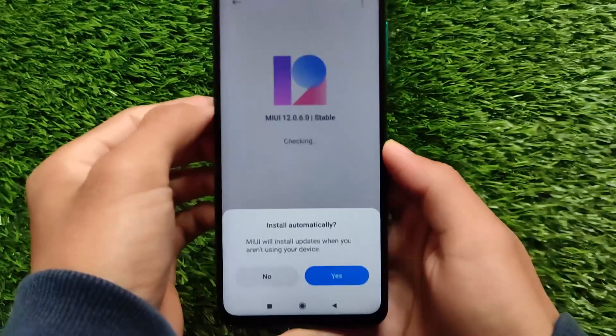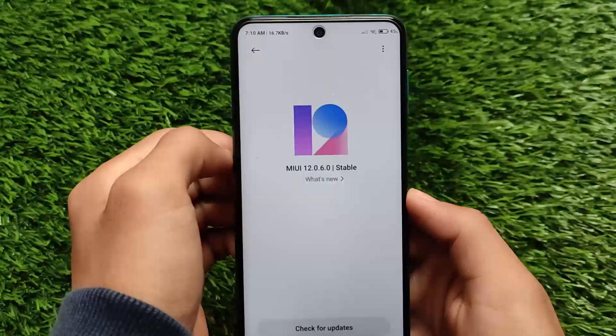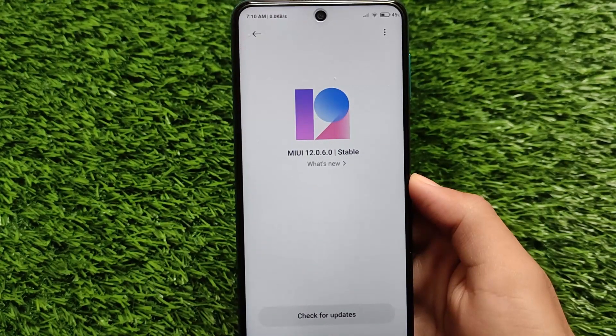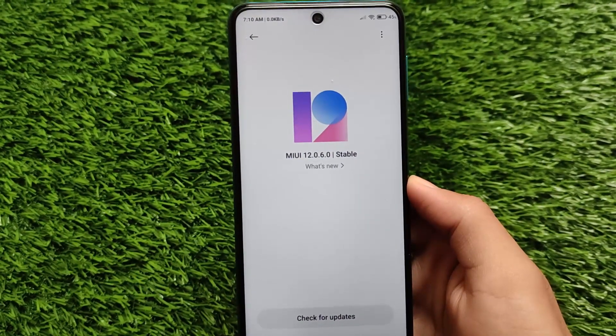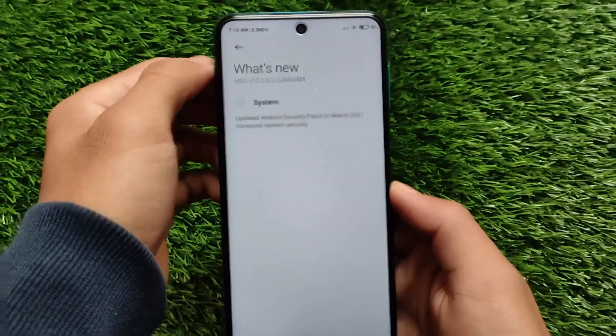I've installed it on my global device which has an unlocked bootloader. If you have an unlocked bootloader, you can install this update from custom recovery. If you have a locked bootloader, you will get the OTA update, and the OTA update link is in the description.